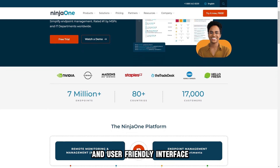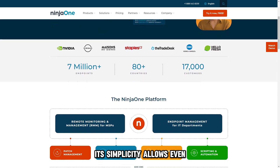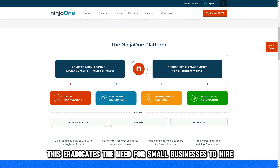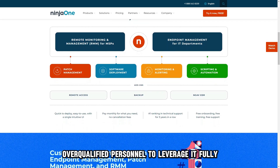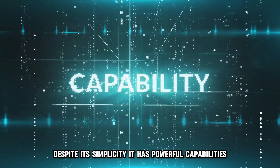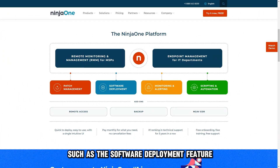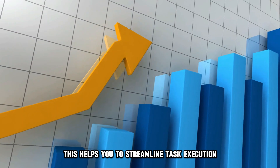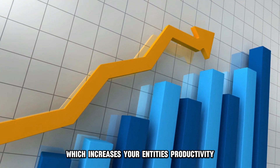Ninja One is well-known for its simple and user-friendly interface. Its simplicity allows even non-technical personnel to use it. This eradicates the need for small businesses to hire overqualified personnel to leverage it fully. Despite its simplicity, it has powerful capabilities, such as the software deployment feature, that lets you deploy software and updates across multiple devices, helping you streamline task execution and increase your entity's productivity.